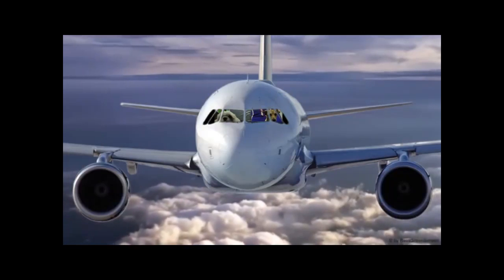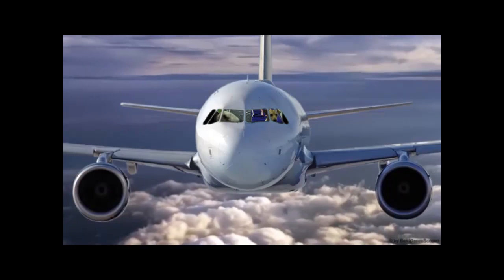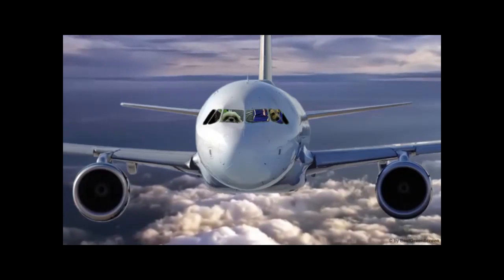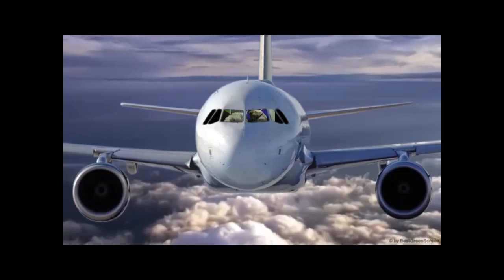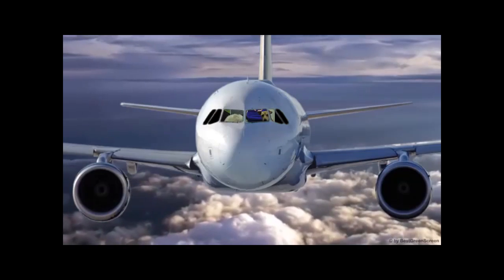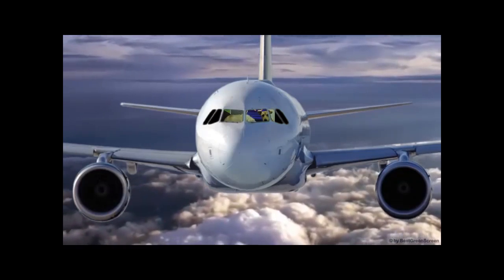Good afternoon, this is your captain speaking with just a little flight information. Coming up on the left, we're going to be catching a glimpse of the Grand Canyon. On the right, you'll be able to see the Hoover Dam in just a few minutes. We're flying at an altitude of 37,000 feet, and our airspeed is 400 miles an hour.